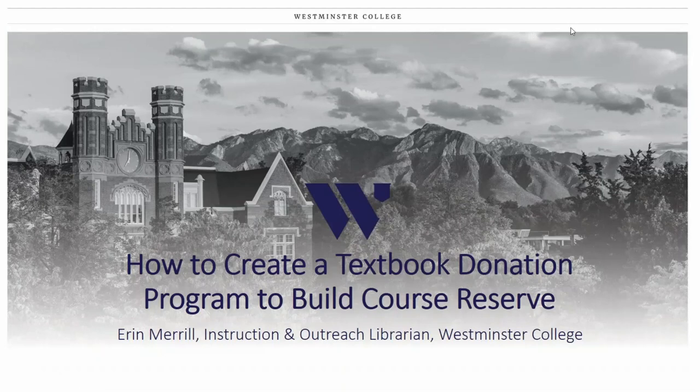We are at our last session of the day for Big Talk from Small Libraries 2020. I am Krista Porter, your host from the Nebraska Library Commission. Big Talk from Small Libraries is sponsored by the Association for Rural and Small Libraries and the Nebraska Library Commission. Our annual conference where all presenters are from organizations — public libraries, academic libraries — with small FTEs or populations served, generally 10,000 or less.